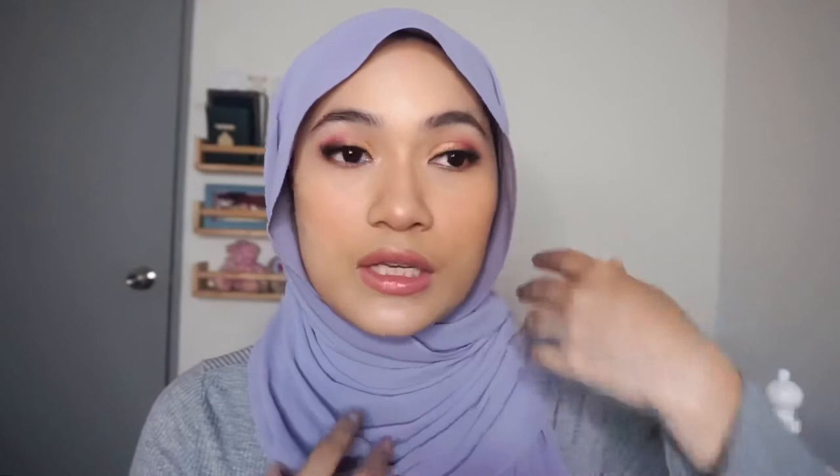I also bought this — Avene. I'm not sure how to pronounce it, but it's something I just wanted to add to my collection. So far so good. I just love to have it with me at the office, at home, or when I'm traveling — you just want to perk your face up in the middle of the day.